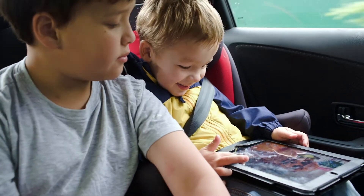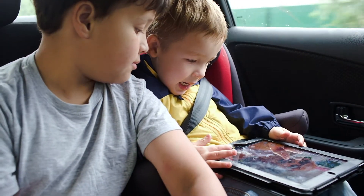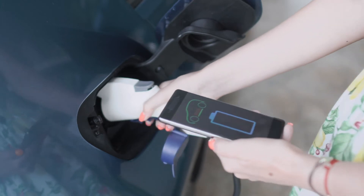I wonder who invented the first electric car? They must have been a pretty bright spark.